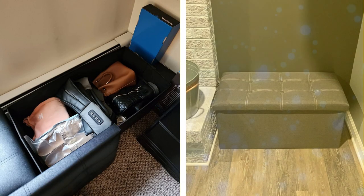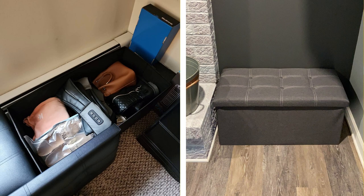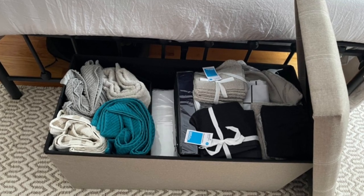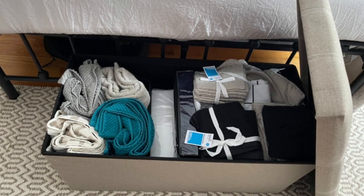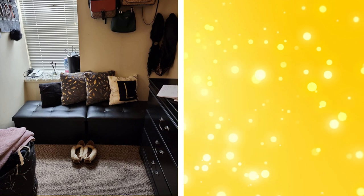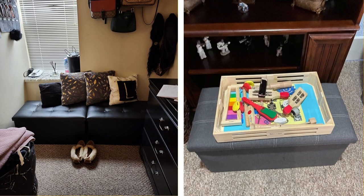7. Storage benches or ottomans. Consider adding a storage bench or ottoman to your bedroom for a dual-purpose solution. These pieces offer additional seating while providing a place to store items like blankets, throw pillows, or even shoes. Some storage benches and ottomans come with compartments or drawers for easy organization.